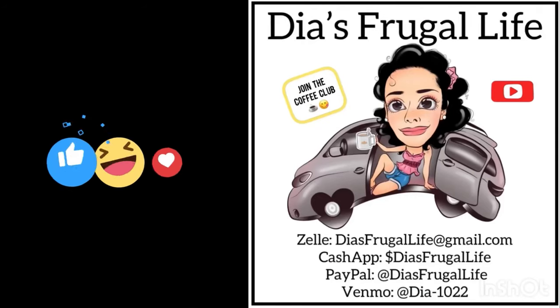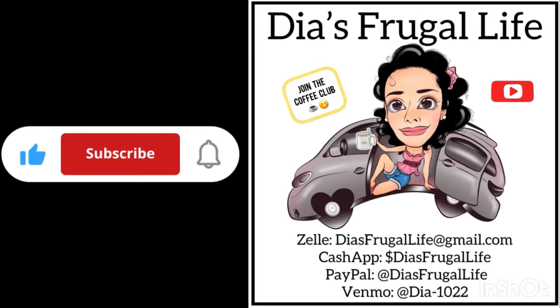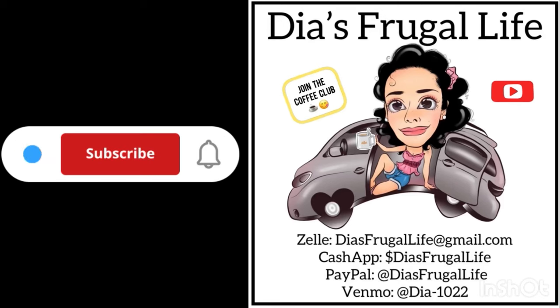Thanks for watching — I hope you enjoyed the video! Make sure to give it a thumbs up and subscribe if you like this kind of content. I have a whole variety of videos based on my frugal life, my experiences, my adventures, and my simple frugal life. Thanks so much for watching Dia's Frugal Life. Hit that thumbs up, leave a comment, and you can also join the channel and become part of our coffee club. Thanks for all your love and support — bye guys!